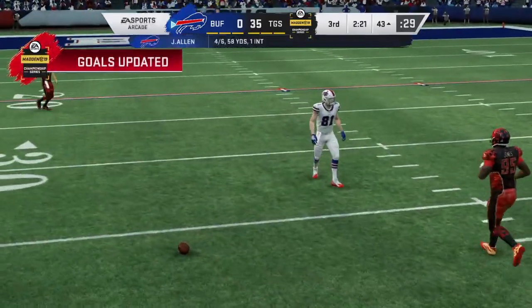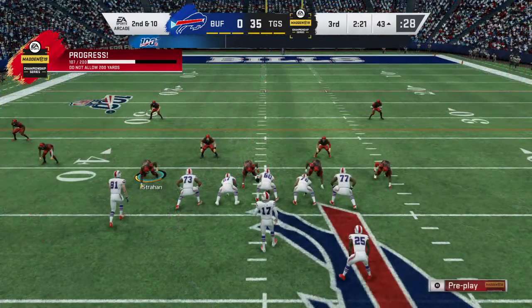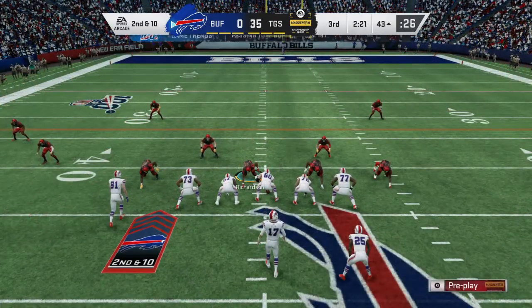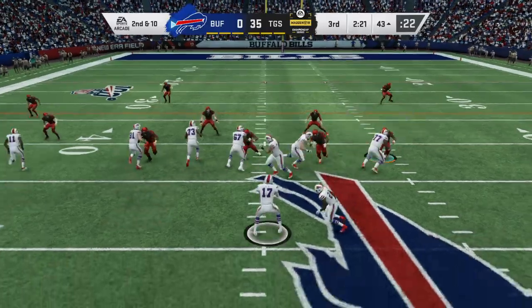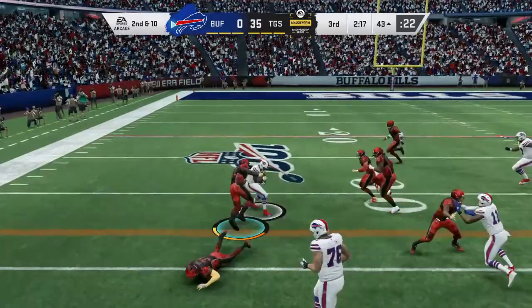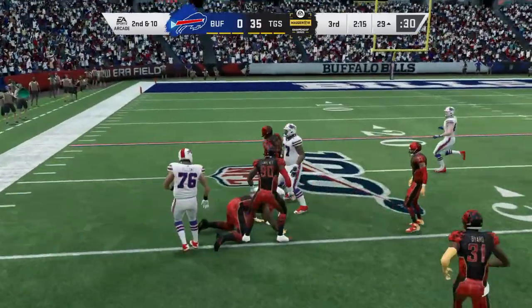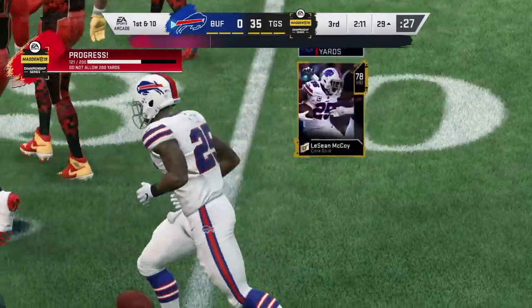Meanwhile, a pass that should have been intercepted but it winds up falling incomplete. Tyler Croft, the tight end, the one he was looking for. That'll bring up second down — and that's what he's got to be happy to have back. There wasn't a hole open in the zone. On early downs like that first down, need to be a little bit more careful. Fortunately for him, he's got a couple more downs to play with.